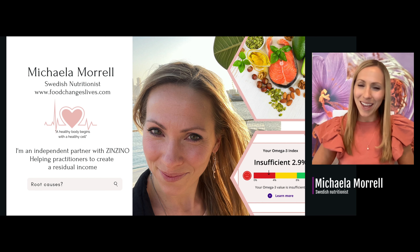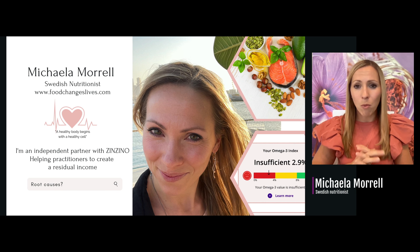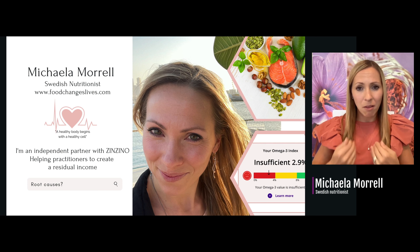A little bit about me: I'm Michaela Morell, a Swedish nutritionist behind foodchangelesslives.com. I'm also an independent partner with Zenzino. I have been with this company for over two and a half years now and I am loving every second of it. I am just getting more and more amazed over what we can do for the body, because I truly believe that the body is self-healing under the right circumstances, and Zenzino provides us tools to create those right circumstances.